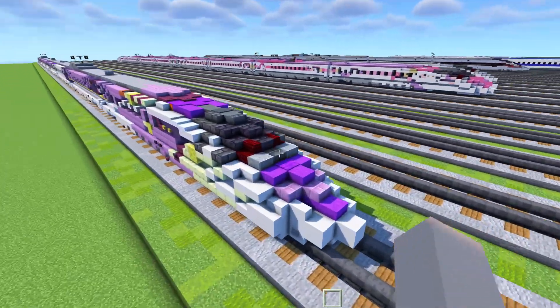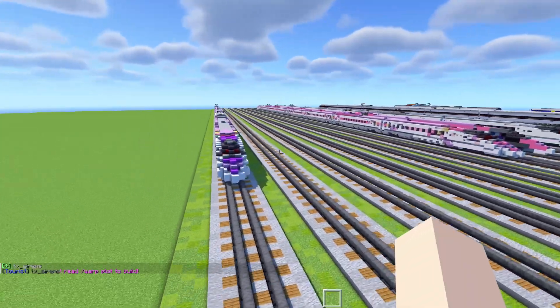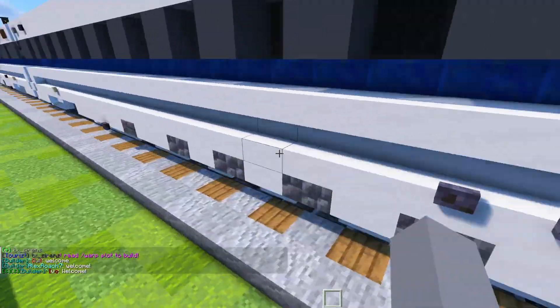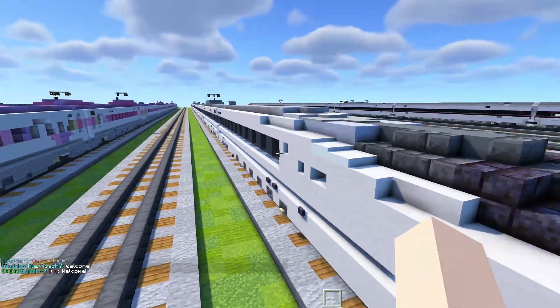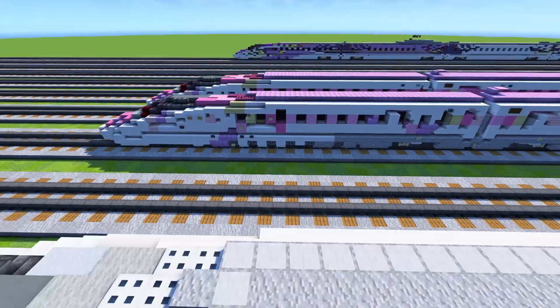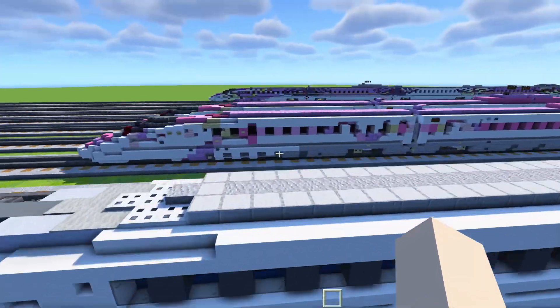Here in the back we have these red taillights, which I improved from the original 500 series Shinkansen design. I also changed up the vents — these vents are higher up with slabs instead of just stairs. I noticed the EVA version actually has bottom vents, while on the original one there are no vents there. I'm not sure exactly why.